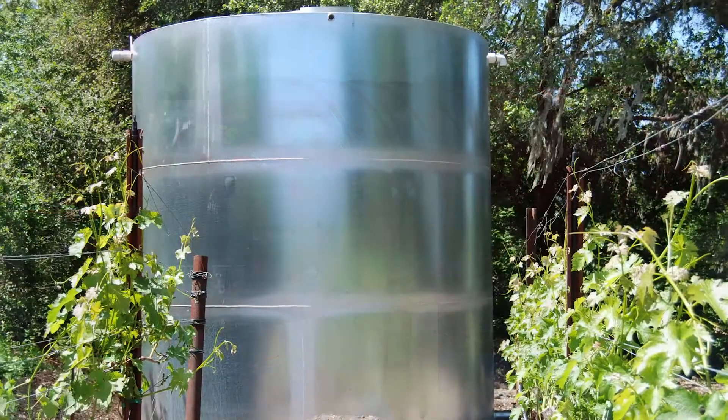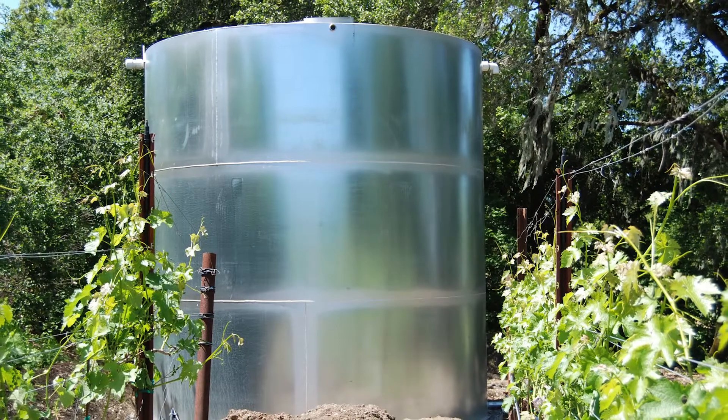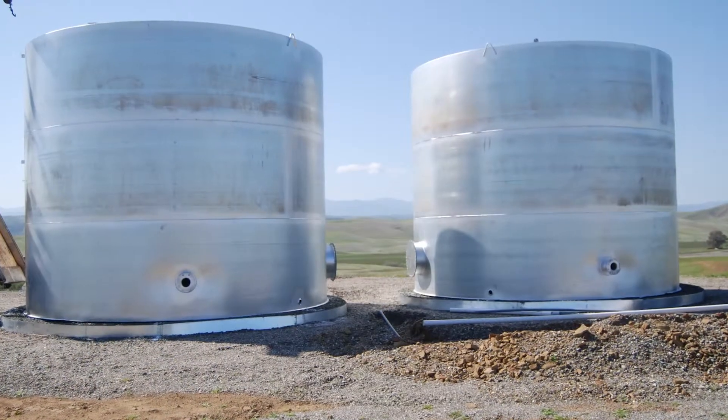We offer welded steel shop-built tanks, both galvanized steel and carbon-welded steel options.